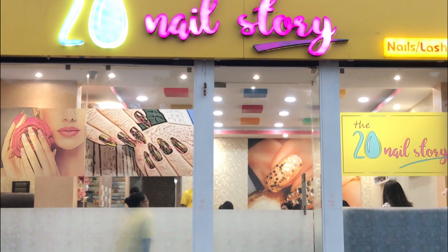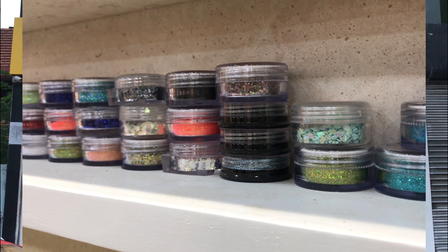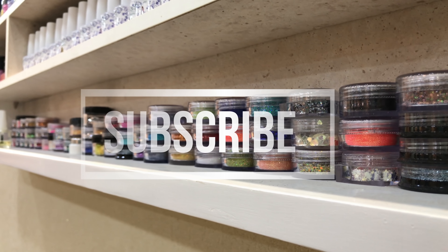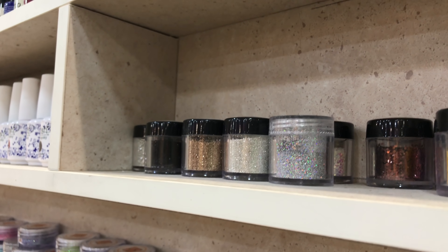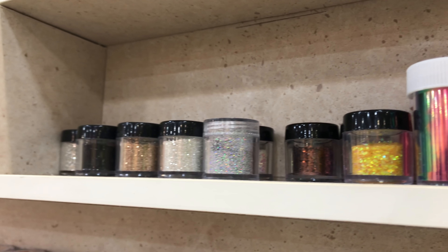Hi guys, it's so good to be back again. Hope all you guys are doing really well. So in this video I'm gonna be sharing the place from where I get my nails done, and it is none other than the 20 Nail Story. I have had hundreds of questions from you guys asking me, Madhu, from where do you get your nails done? So finally it is here, and in my video you'll be able to see the entire store. So yeah, keep watching.